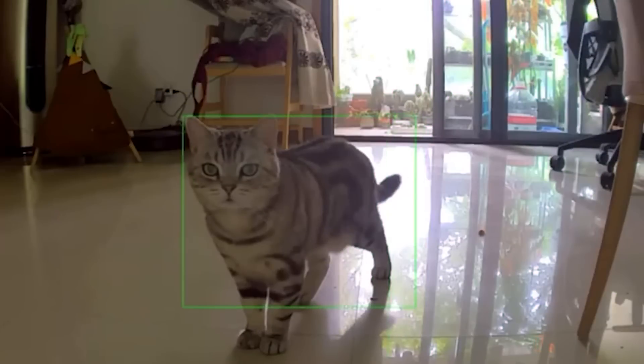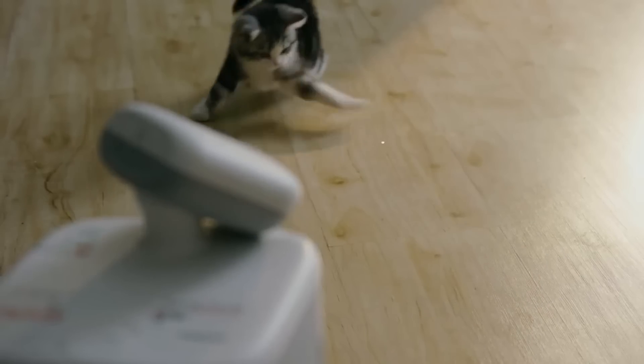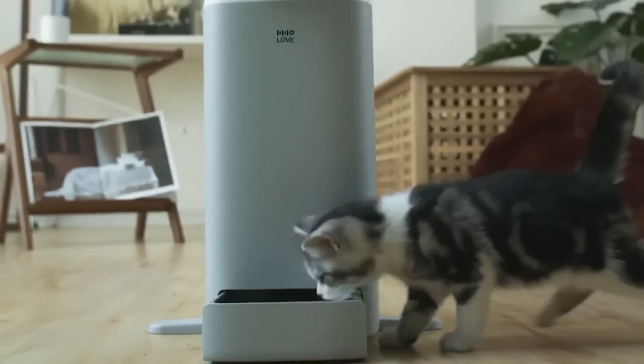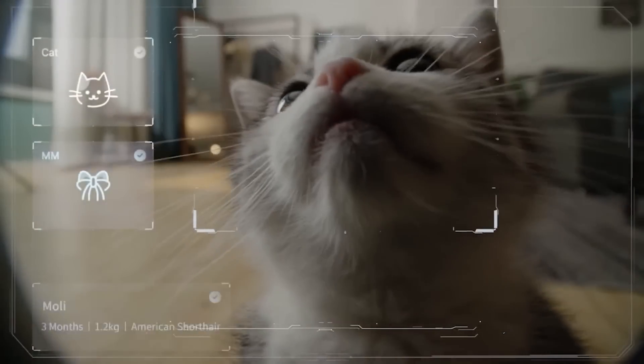With this robot, you can follow the movements of your beloved pet, play with them, and even feed them on schedule. They'll never be bored alone at home while you're at work again.